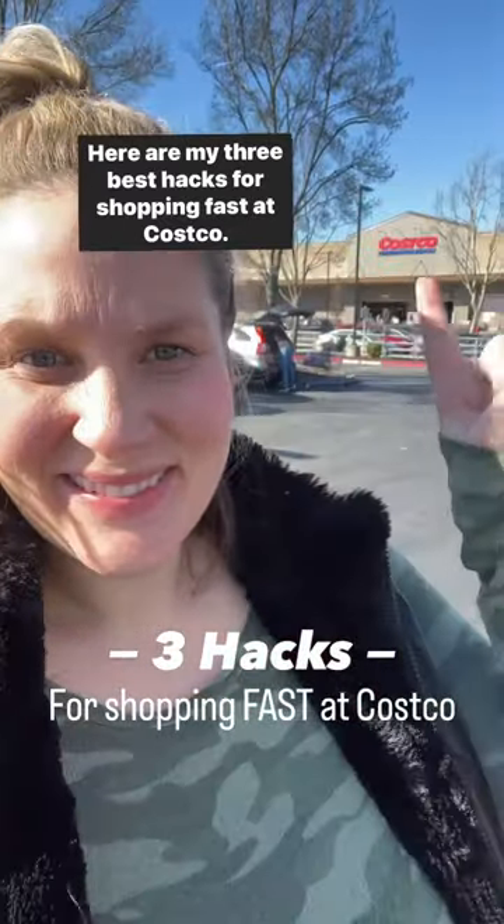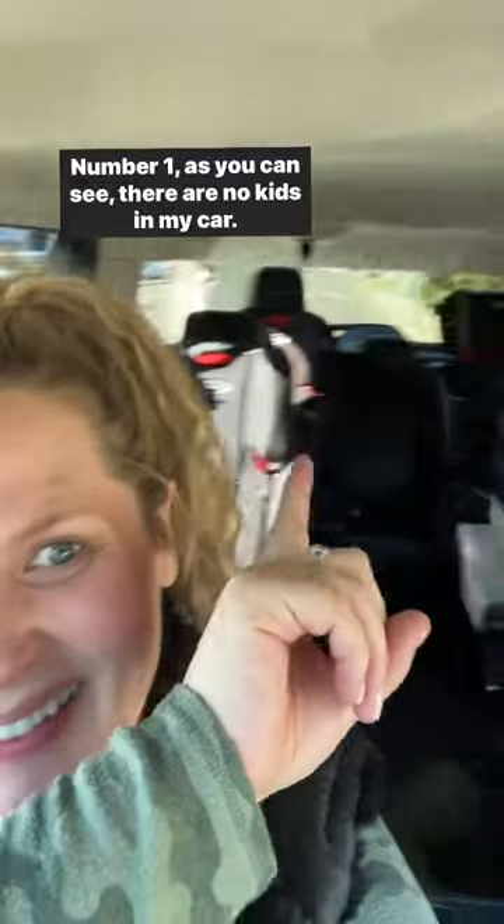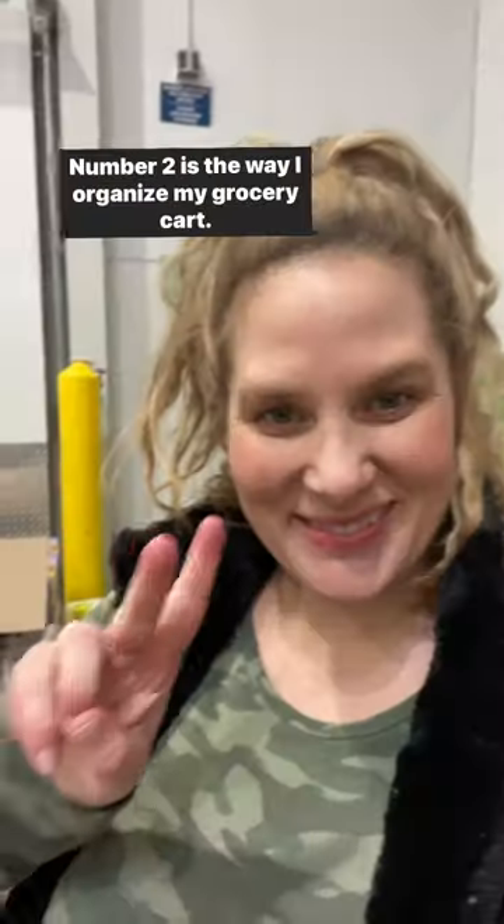Here are my three best hacks for shopping fast at Costco. Number one: as you can see, there are no kids in my car — they're at home with daddy. I'm shopping by myself. It's basically a mommy vacation.